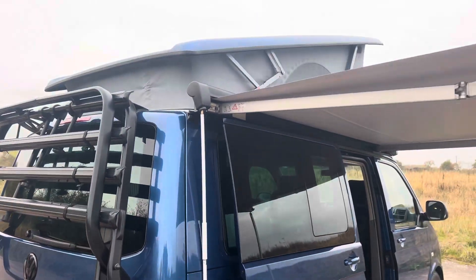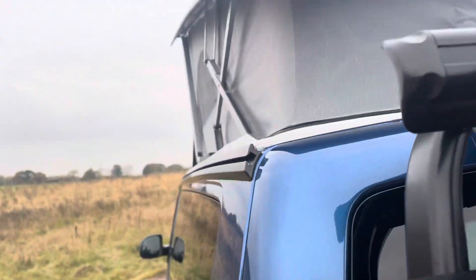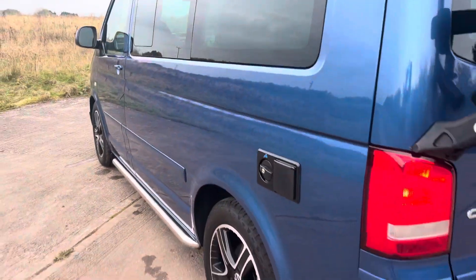I'll just pull that again so you can see it goes back. With the cranking bar, look at the condition of the roof — it's all very good, no rips, no snags, no repairs. It goes up and down electronically no problem at all.